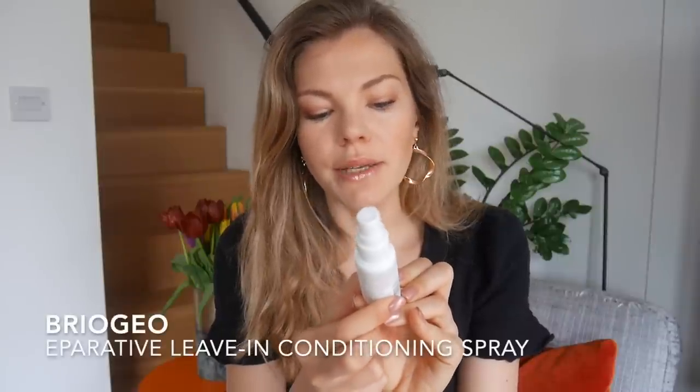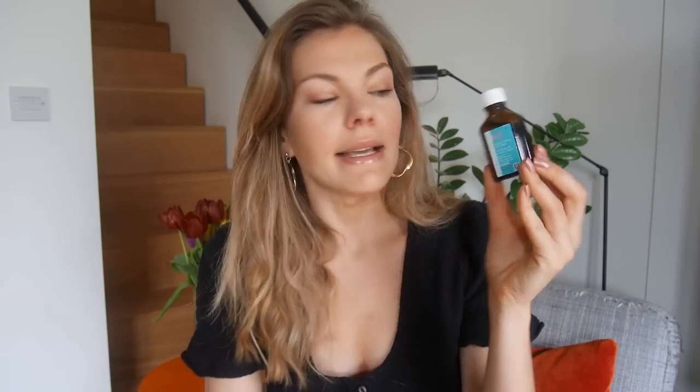I also have a leave-in conditioner spray - this is from Briogeo, it's called the Reparative Leave-In Conditioning Spray. I like things you can just spray onto your hair to protect it from drying out. This is a great one to have and it comes in an absolutely perfect little travel size, though they do the bigger one too.